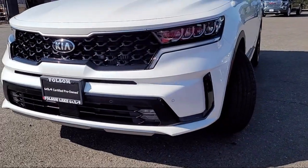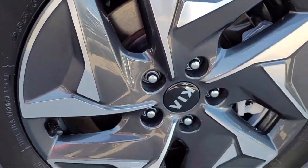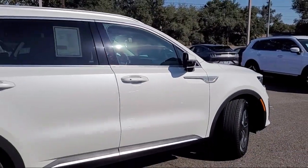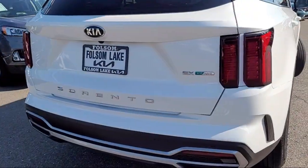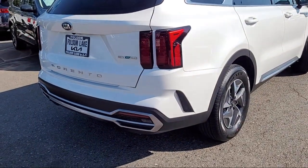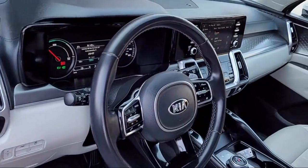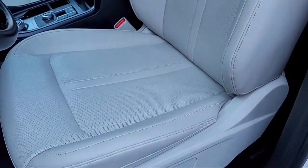It comes equipped with third row seating, AM FM audio system, leather steering wheel with auto tilt-away, rear view camera, Apple CarPlay and Android Auto, auto high beam headlamp control, electronic stability control, speed sensing steering, alloy wheels, keyless entry, and has less than 25,000 miles on the odometer.